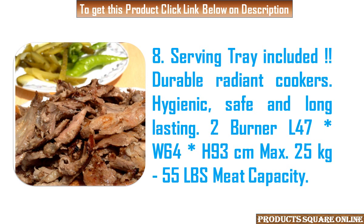Dimensions: L47 x W64 x H93cm. Maximum 25kg / 55 LBS meat capacity.